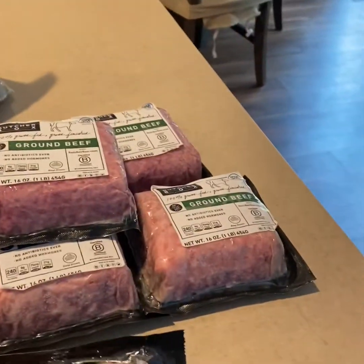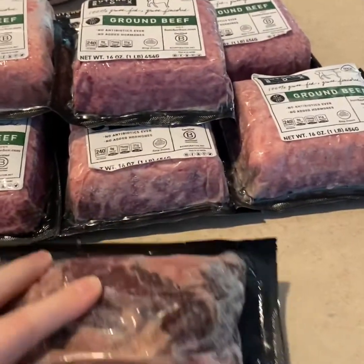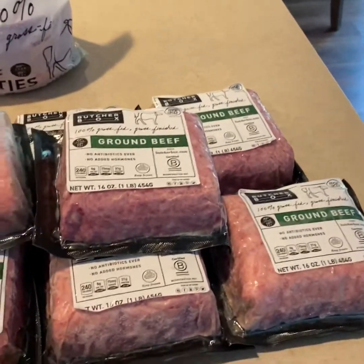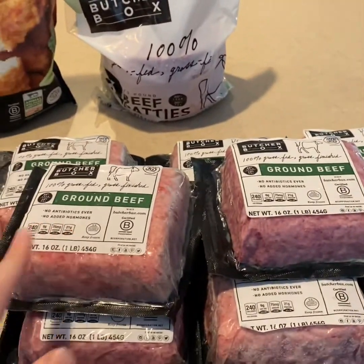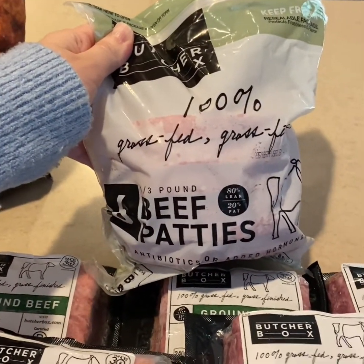So we have a bottom round roast here and we have eight pounds of ground beef. These come together as two, but you can rip them apart at the perforation — it's quite perfect. And then we have the third pound beef patties.